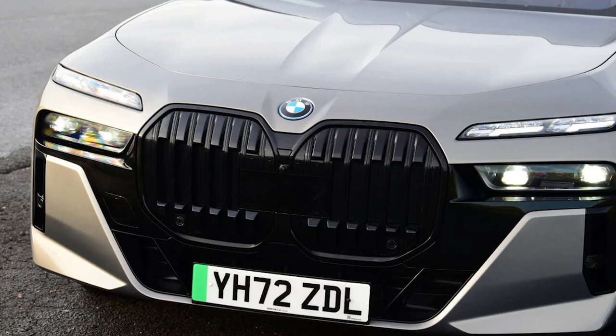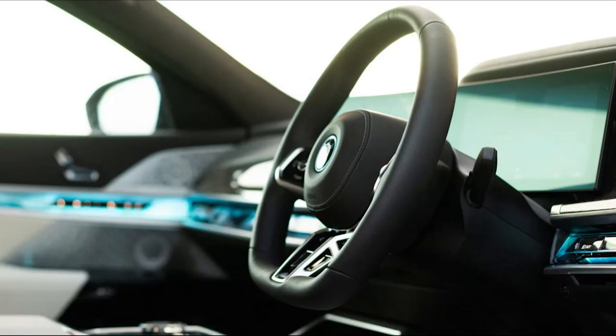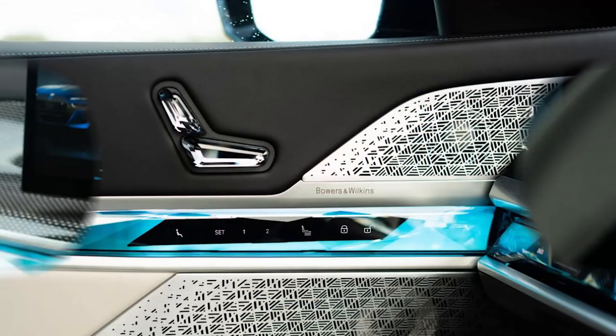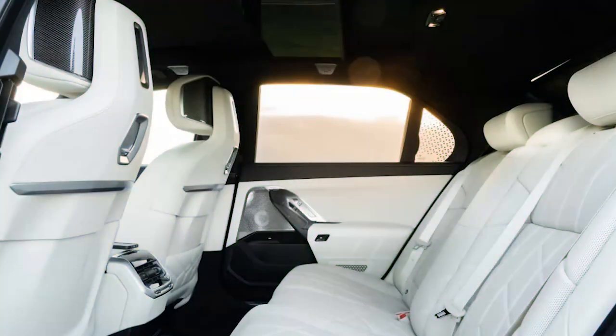Once you look past some of the more gimmicky elements of the BMW i7's technology offering, you realize it's probably the best luxury car this side of a Rolls-Royce. The smooth, quiet and powerful electric powertrain is a great match for the car's exceptional ride comfort on UK roads, wonderful refinement and spacious rear cabin. The price soon balloons with options, but the i7 more than justifies its high cost.